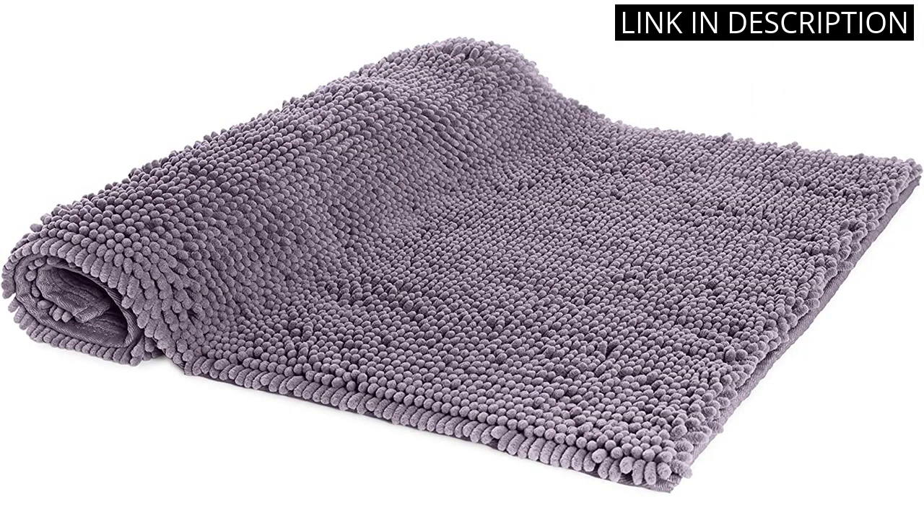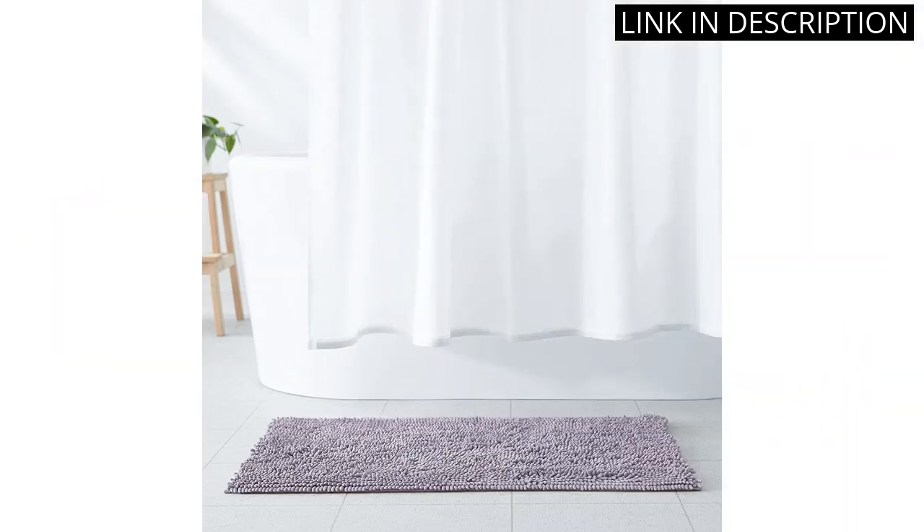Overall, I highly recommend this bath rug for its quality and affordability. It's a great addition to any bathroom.